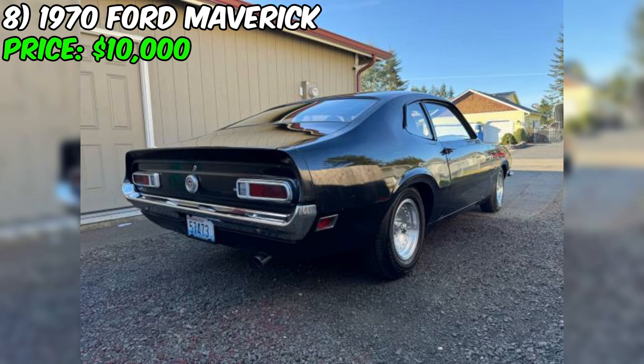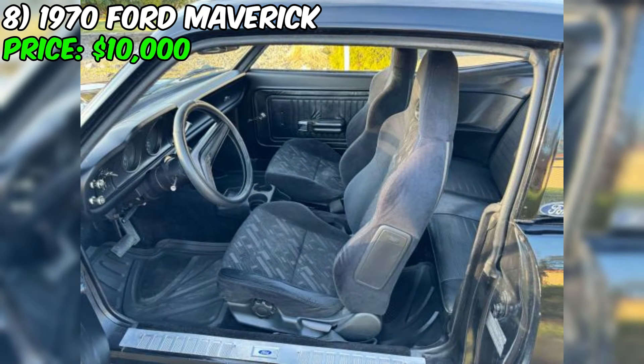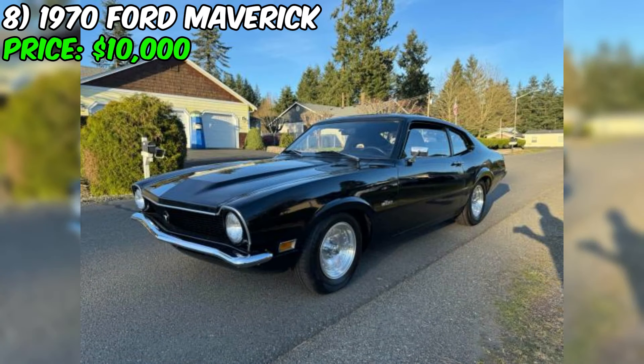In summary, this Maverick presents a compelling opportunity for classic car enthusiasts seeking a well-maintained and visually appealing coupe. With its updated interior, new tires and rims, and recent mechanical improvements, this Maverick offers a balance of classic style and modern comfort. While it may have minor imperfections and require occasional maintenance, its overall condition and appearance make it a strong contender in its price range. For $10,000, this Maverick could be a rewarding and enjoyable acquisition.